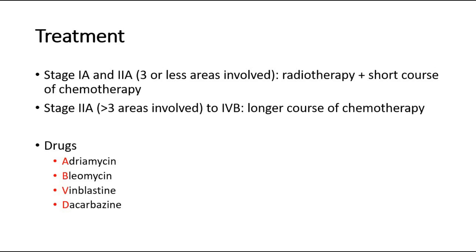For treatment, stages 1A and 2A with 3 or fewer areas involved are treated with radiotherapy plus a short course of chemotherapy. For stage 2A with more than 3 areas involved, up to stage 4B, a longer course of chemotherapy is required.